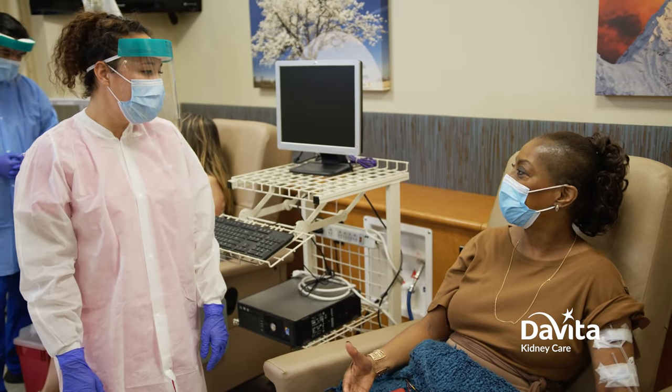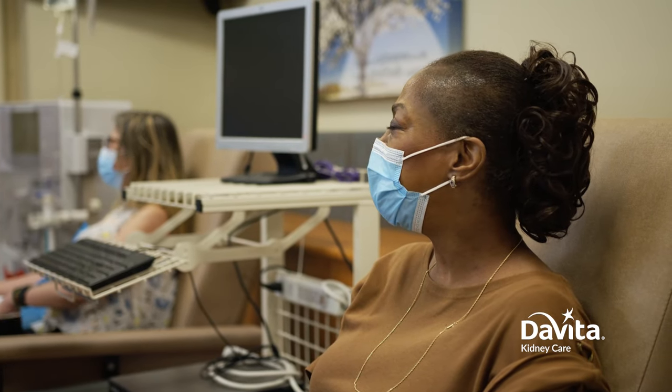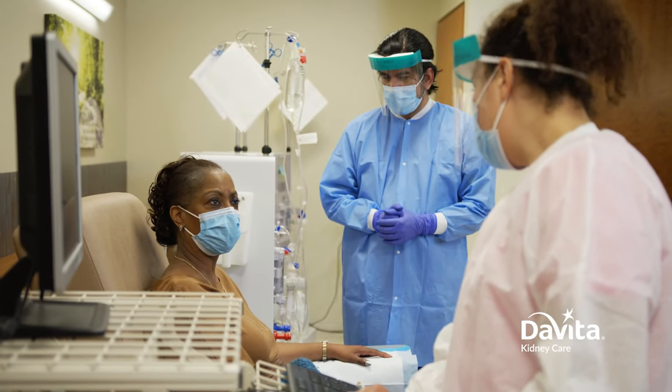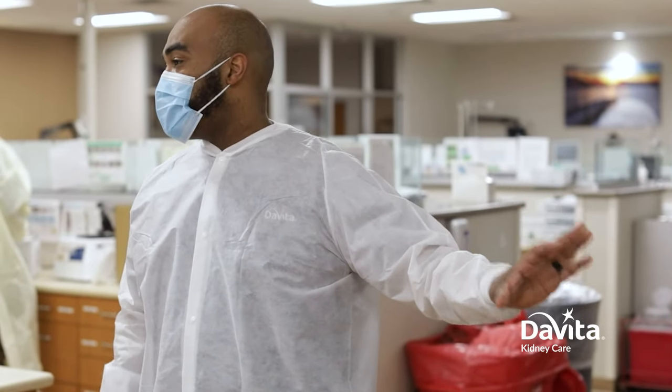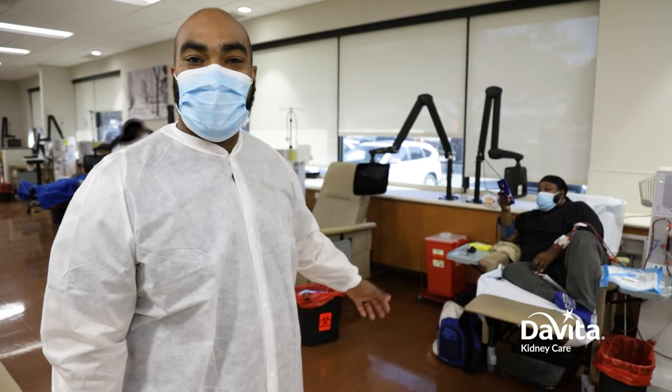Patients sit chair side right next to the dialysis machine. The nurses, physicians, and technicians visit the patients there at the machine, go over vital signs, go over labs. If there's something that needs to be adjusted on the machine, they'll do that chair side while the patient stays in the chair.